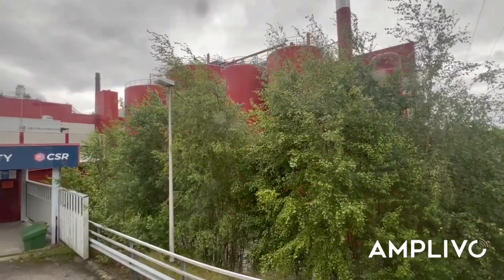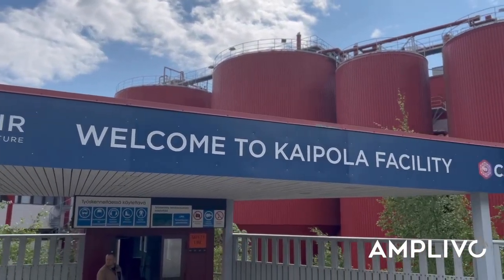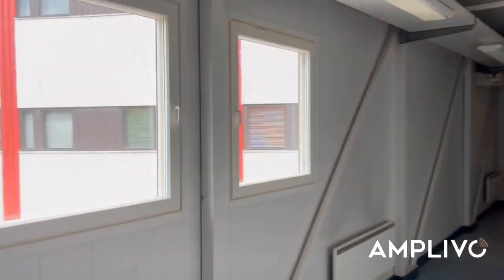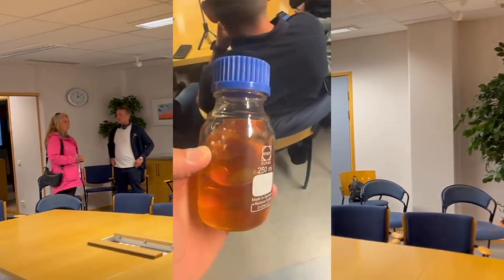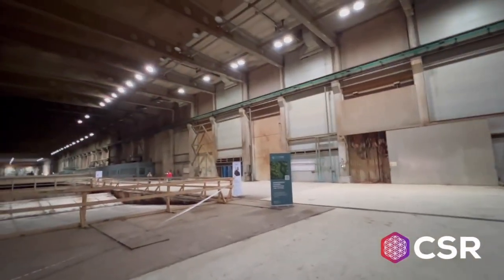Welcome to Corsair Kaipola Facility. Our tour kicks off with a technical briefing by Mr. Timo, the development director and the technical mind behind Corsair's reactors. An hour and a half packed with operational insights, market views, and backstage details you don't usually hear. And when you actually hold that pyrolysis oil and smell it, you realize this is no theory — this is industrial reality. And the future is already here.